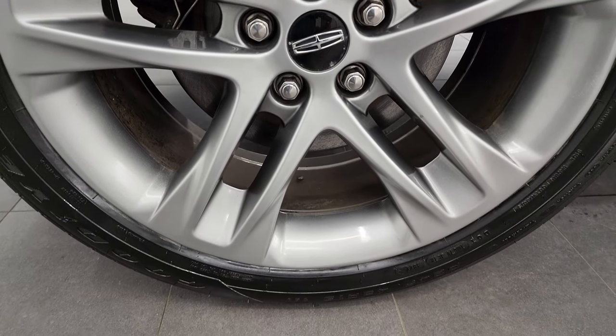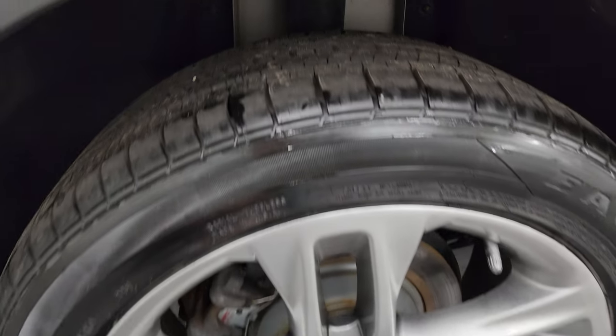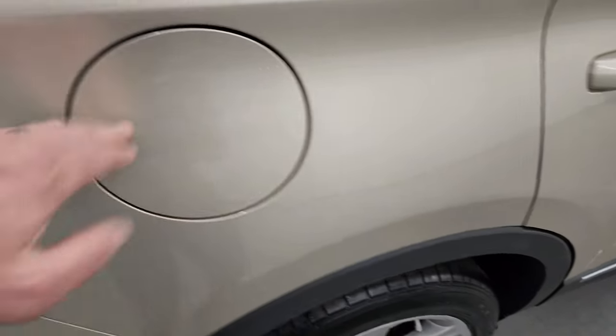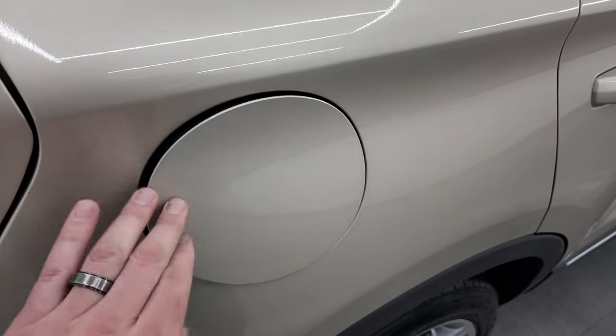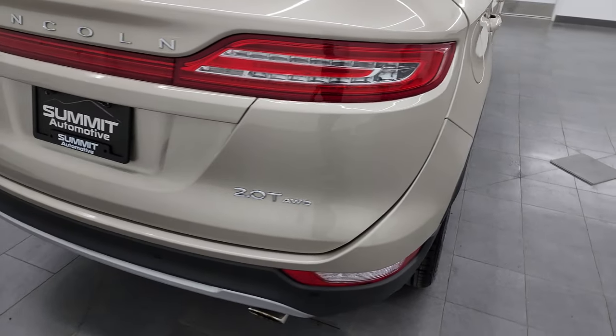The rear wheels are in nice shape and it looks like it has brand new brakes in the back as well, and the tires are brand new too in the back. It has the capless fuel fill, which is really nice — you'll never get gas on your hands again.